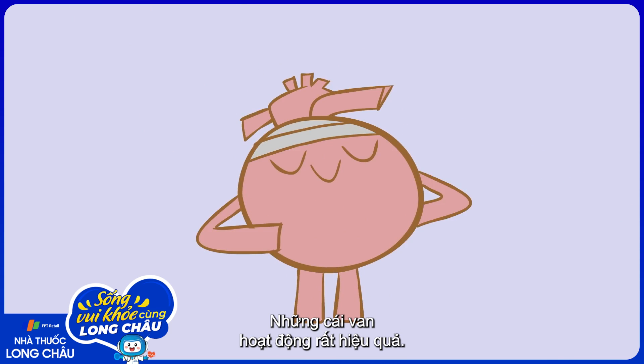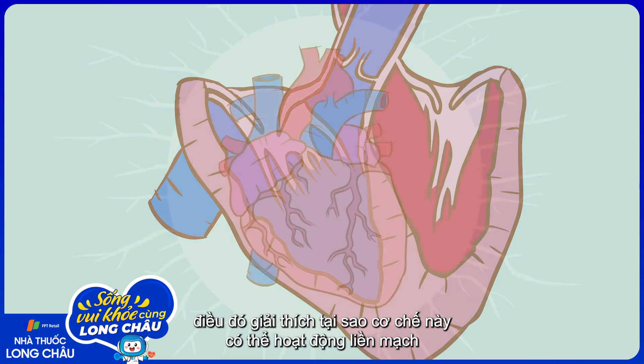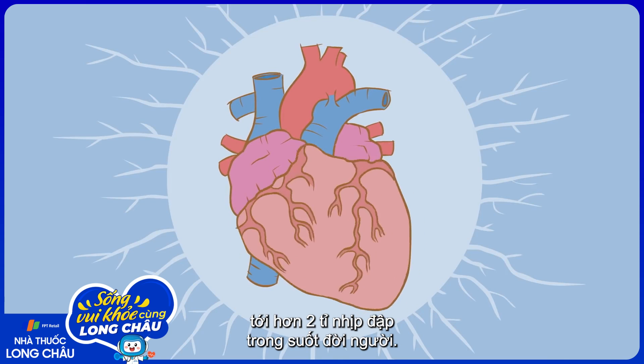The valves are completely efficient — you'll notice they don't leak at all when the ventricles are squeezed. Over time, they also close against each other with very little wear and tear, which explains how this mechanism continues to work seamlessly for more than two billion beats a heart gives in its lifetime.